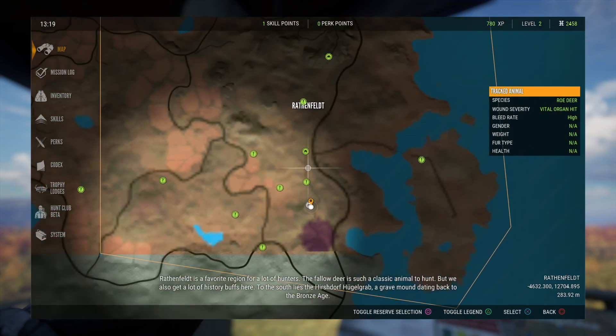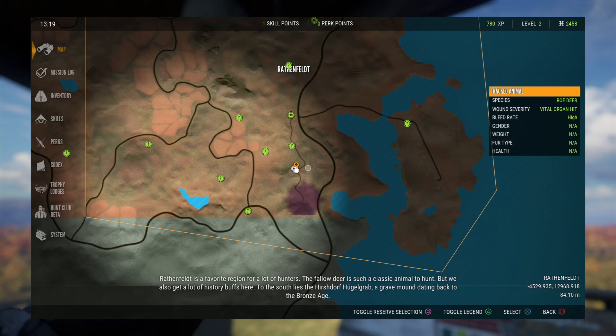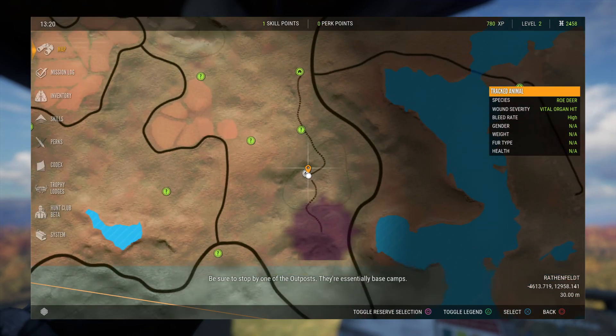But we also get a lot of history buffs here. To the south lies the Hirschdorf-Hügelgrab, a grave mound dating back to the Bronze Age. Be sure to stop by one of the outposts — they're essentially base camps.